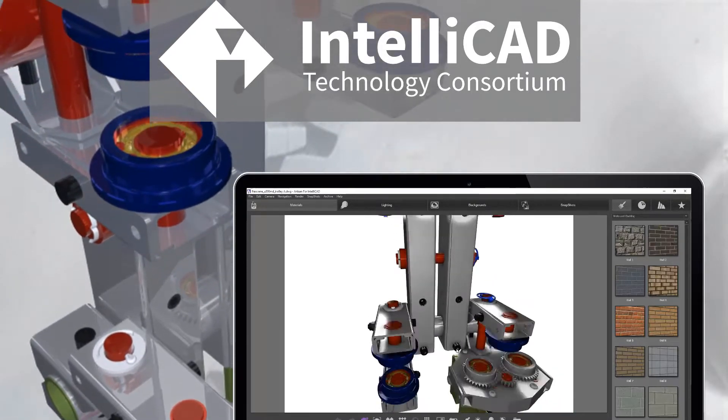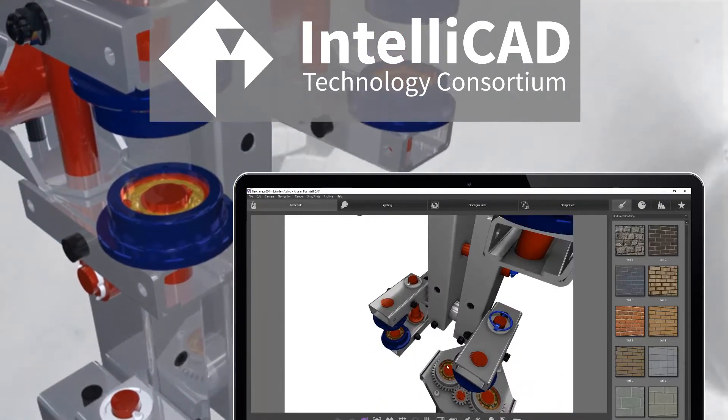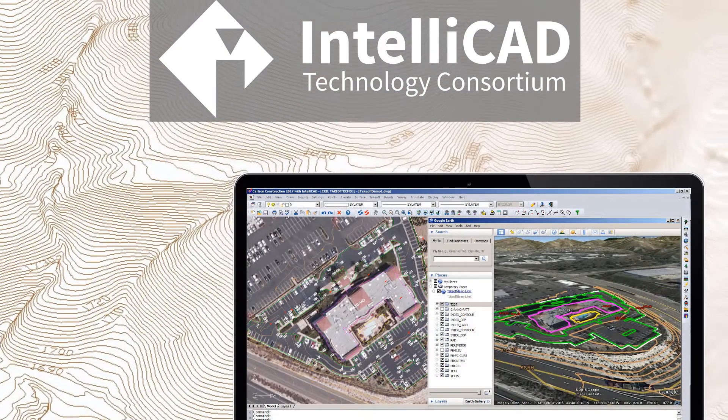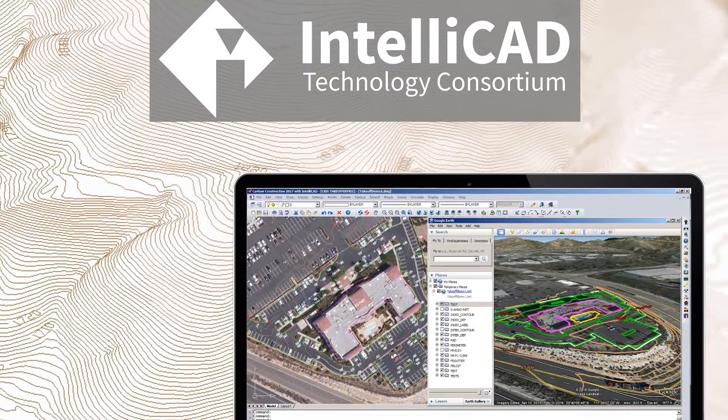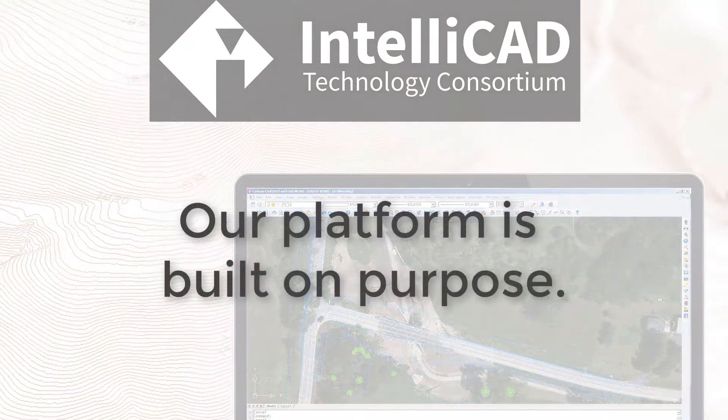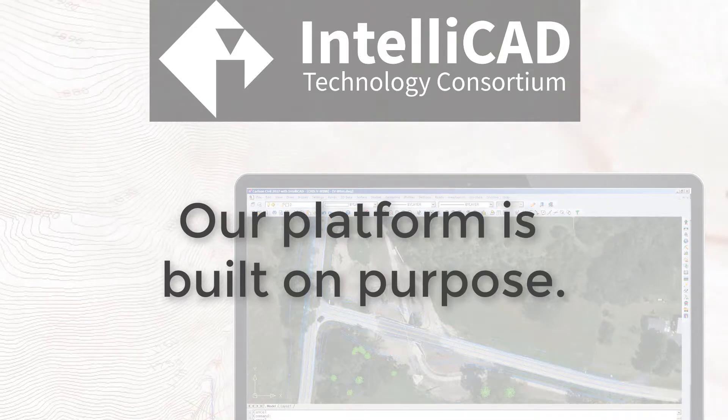Members receive back components and technologies on which they build their business. Members who choose to give and get back every year because every dollar invested in the ITC goes towards research and development, not profits for shareholders — members who stand with us to protect open CAD development.